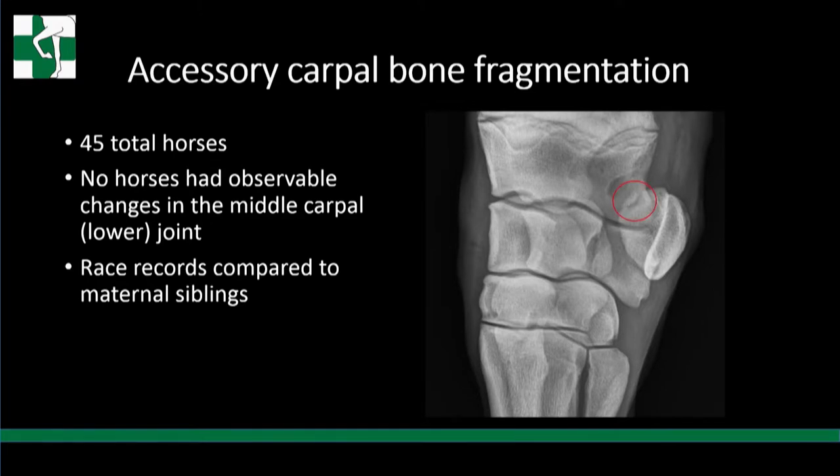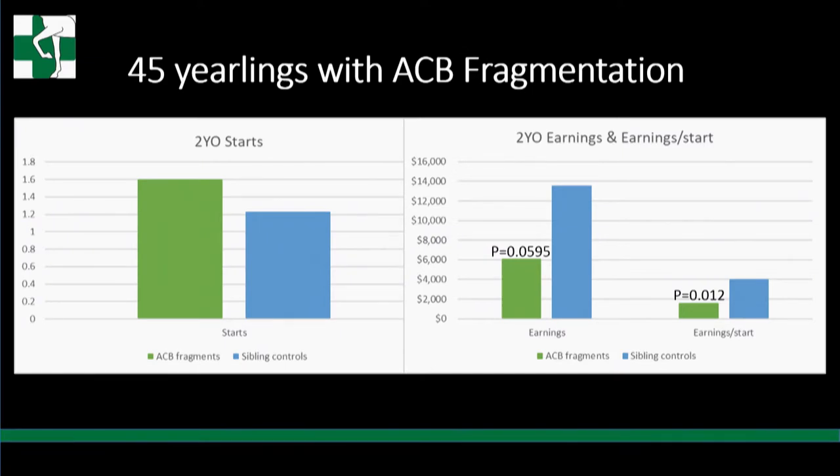Of the horses with accessory carpal bone fragments, there were 45 in the study. No horses in the study had any observable changes in the middle carpal or lower carpal joint - I was glad not to have that, as we know those are significant and would muddy the data. We compared race records to maternal siblings. Of the 45 yearlings, there was no difference in starts at two, but there was a difference in earnings and earnings per start at two - those with accessory carpal bone fragments had less earnings and less earnings per start than their maternal siblings.